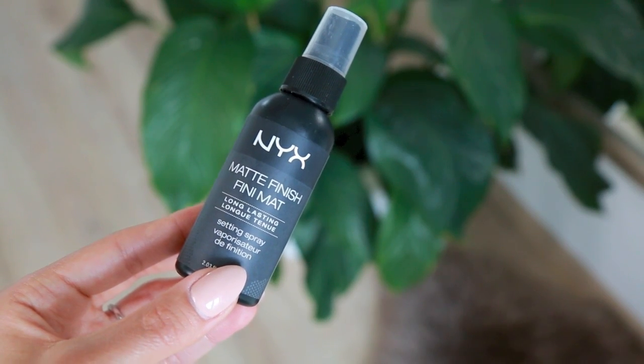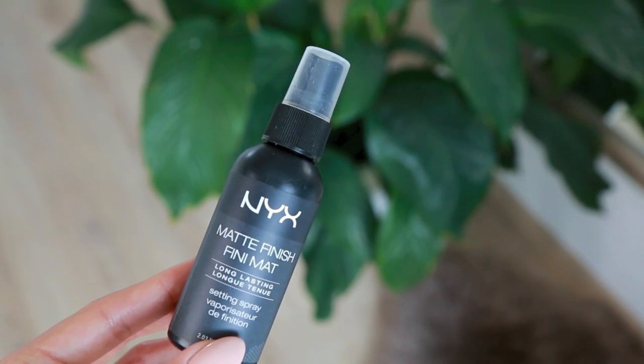This has also been a favorite — from NYX, it's the Matte Finish Long-Lasting Setting Spray. Another amazing, super affordable product from NYX. It works just as well as my Urban Decay All-Nighter Setting Spray and I find the formulations to be very similar, but this is just a lot more affordable. I use it as the last step in my makeup routine to really set everything in place. It helps remove any powdery residue and makes the makeup melt into the skin and last longer throughout the day.